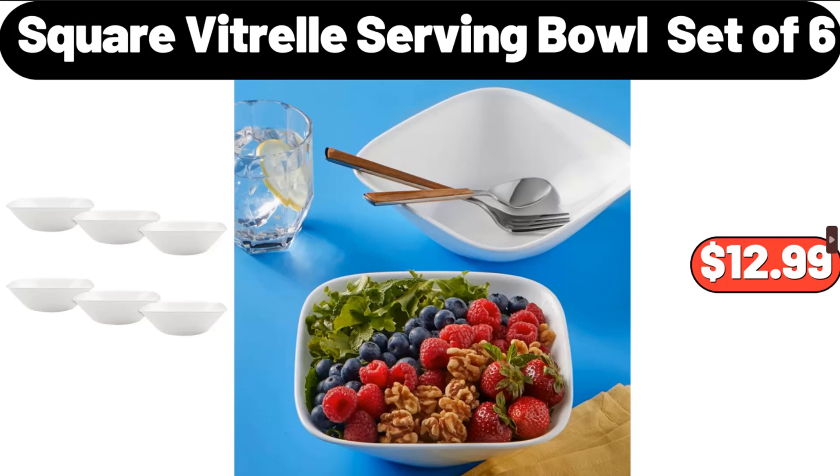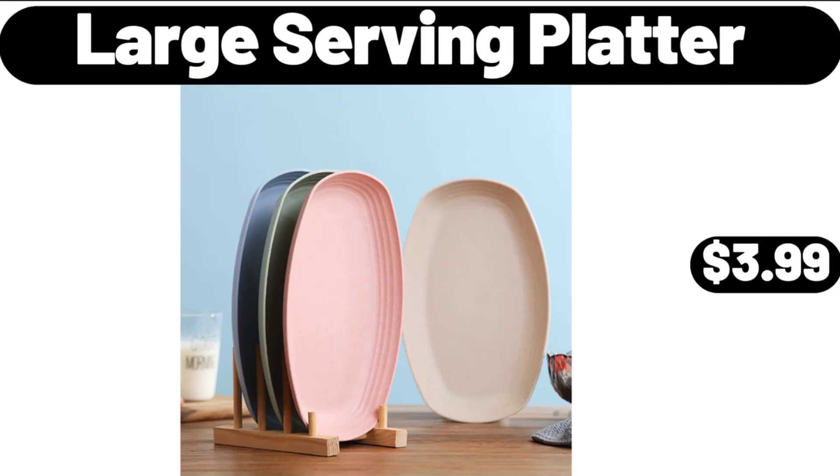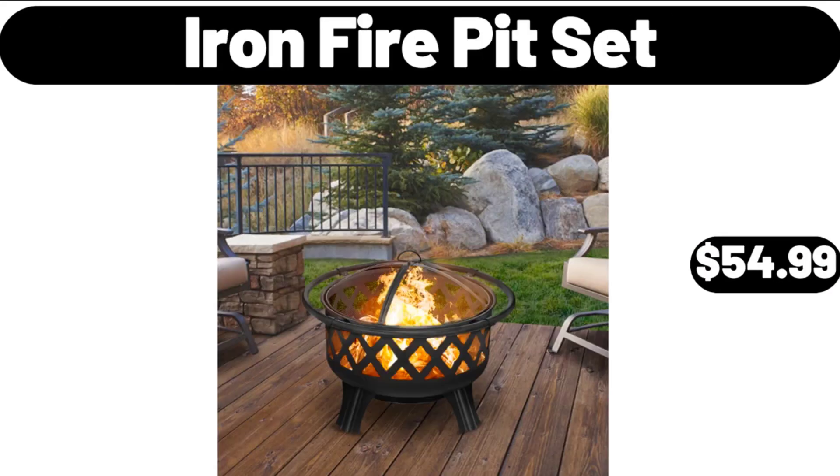Square Vitrail Serving Bowl Set of 6, $12.99. Large Serving Platter, $3.99. Iron Fire Pit Set, $54.99.